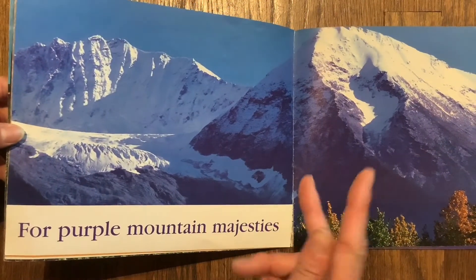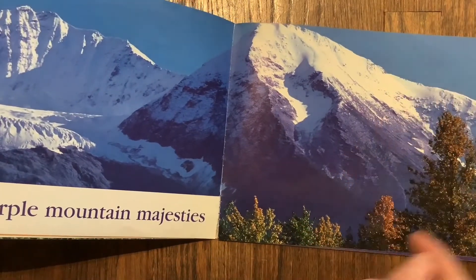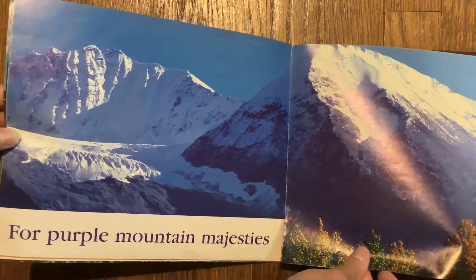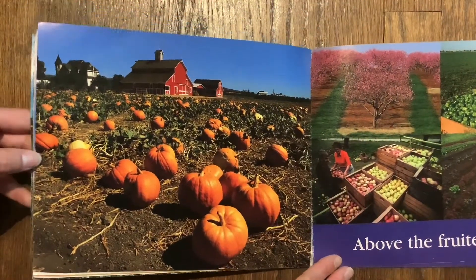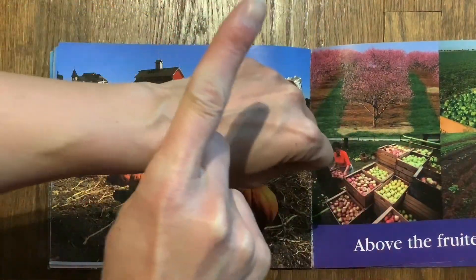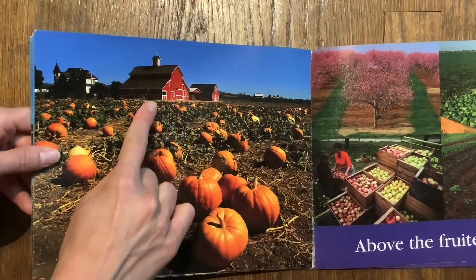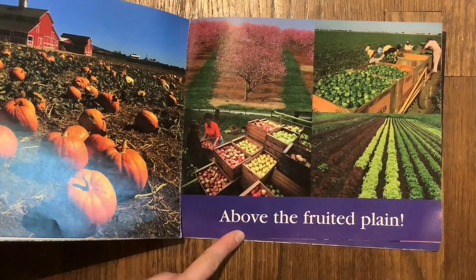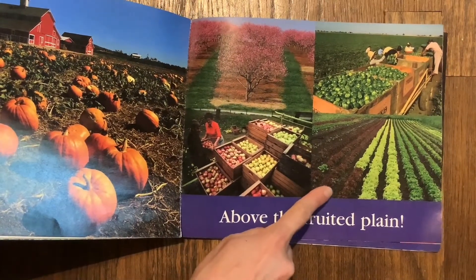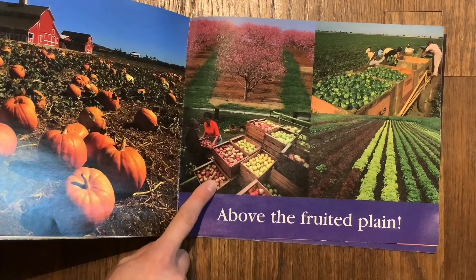There are some purple, purple mountains. Can you climb a mountain? Climb, climb, climb! I see some pumpkins and a big red barn, and some more healthy foods — maybe that's lettuce and peppers and some apples.